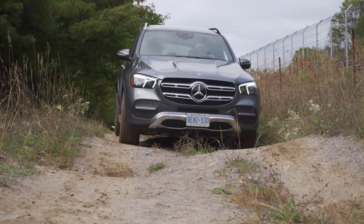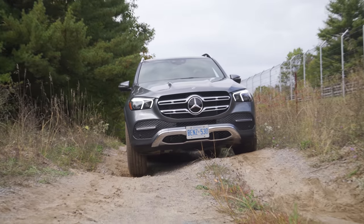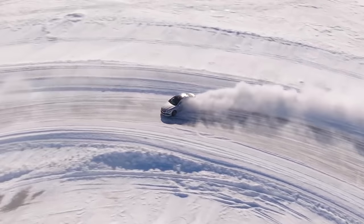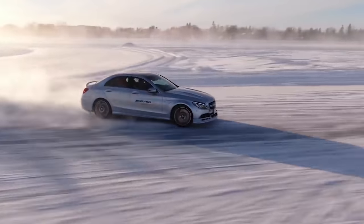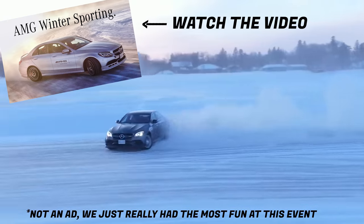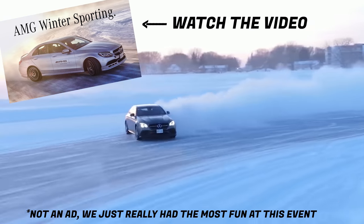We also got to do a lot of off-roading with and without all the different off-road options this one has. It was held by the guys who did the AMG winter sporting event, and this year they're getting E63 S wagons — not sedans, because we requested it. Check out the footage from when we went.